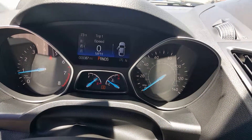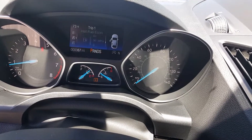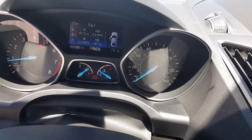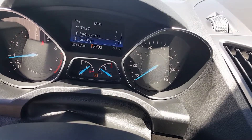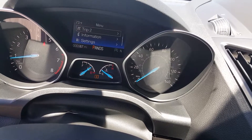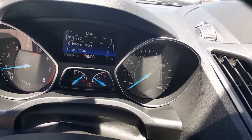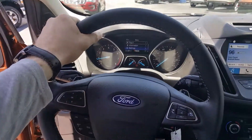The center information screen gives you a digital speedometer, tripodometer, average fuel, instant fuel economy, distance to empty, trip one and trip two, information and settings, miles on the center screen, and outside temperature. Really nice leather wrap steering wheel — I personally like that.